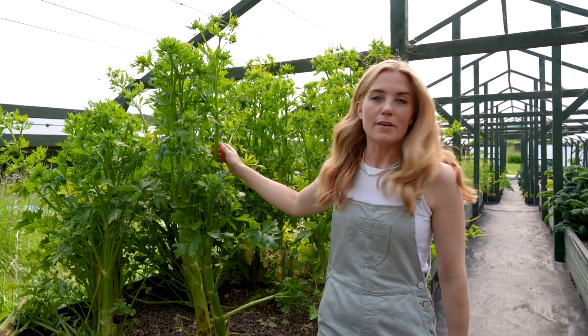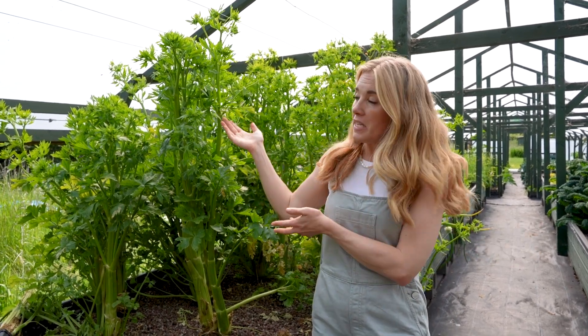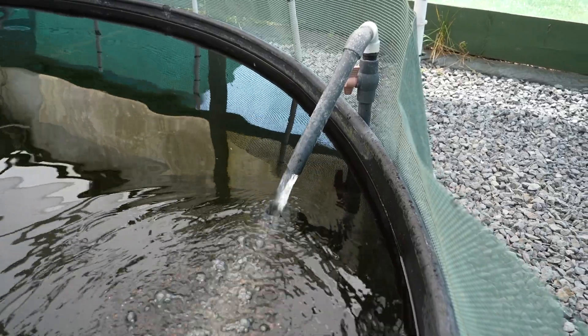An aquaponic system is all about balance. Behind me we have some celery plants that have bolted - they're making seeds and won't taste very nice anymore - but instead of removing them, Antonio has left them to grow so they can help suck up the water and nitrates from the grow beds, because if there's too much nitrate in the water it won't be good for the fish when it returns to their tank.